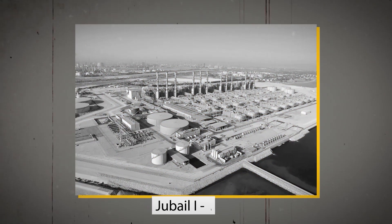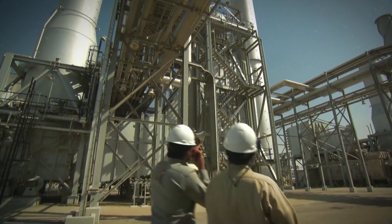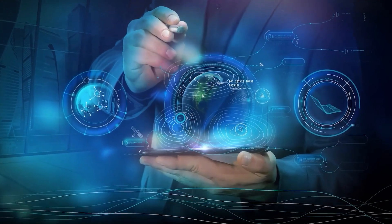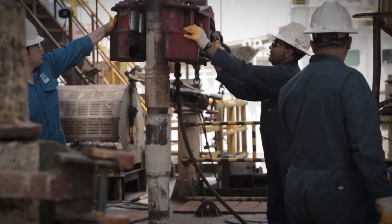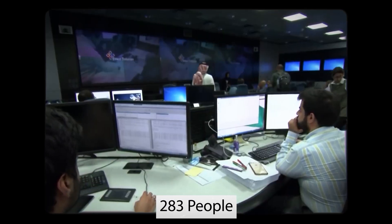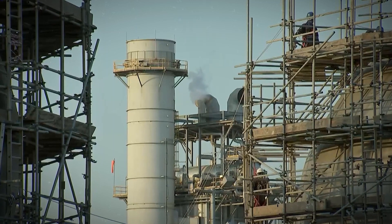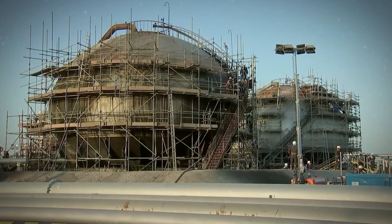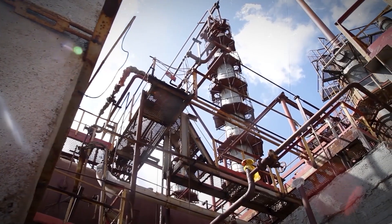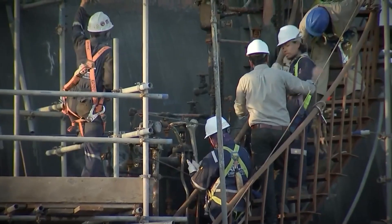Since the establishment of Jubail 1 in the 1970s, the Royal Commission has expanded its capabilities significantly. During Jubail 1, Bechtel successfully implemented a technology transfer program that helped develop a project management organization composed of 283 people with extensive project management experience. Over the past three decades, Jubail and Yanbu have gained a worldwide reputation for developing and implementing environmental and safety standards that have become a global standard for industrial estates.